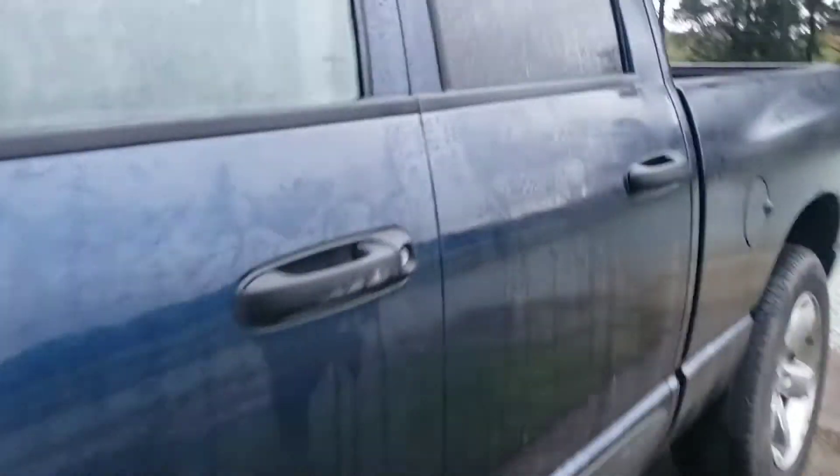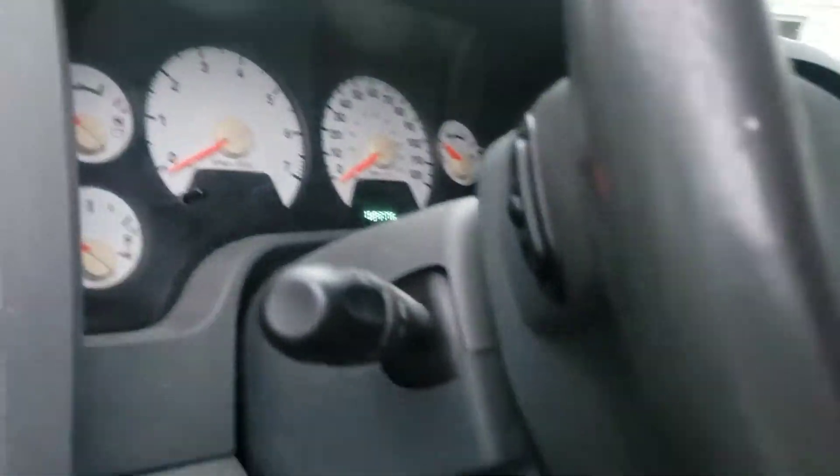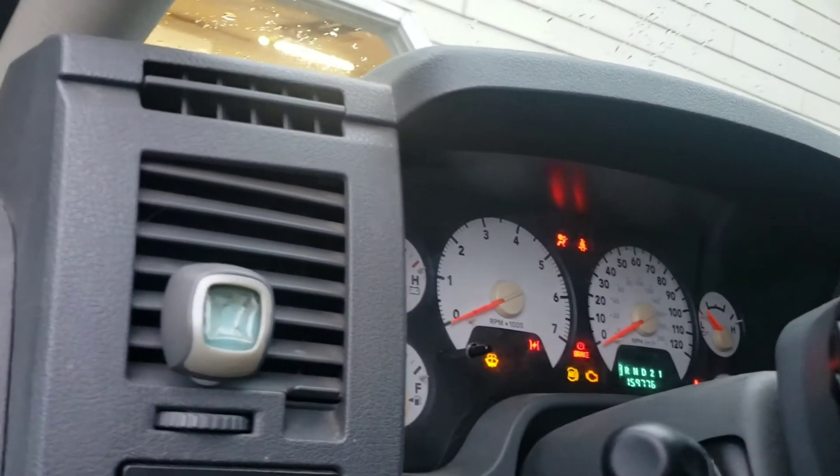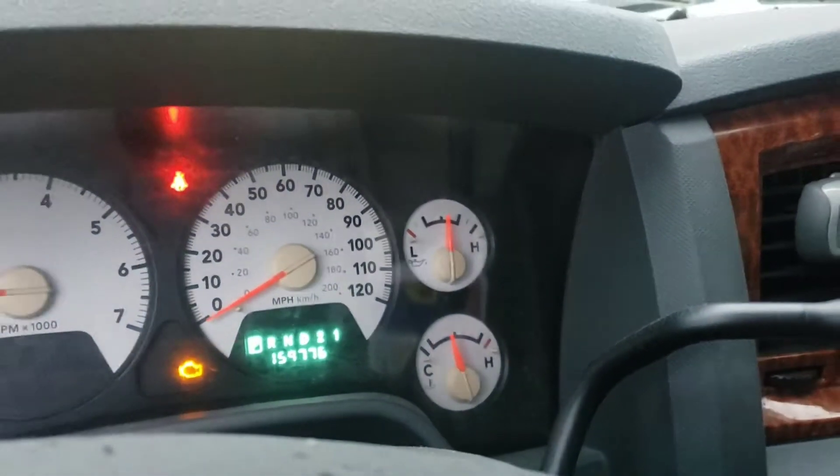I'm going to fire it up and let you hear it — I think I found what's wrong with it. We've been through mass airflow sensors, MAP sensors, changed all the spark plugs. Remember, this truck was told to have a blown motor yesterday. Oil pressure is great, it doesn't overheat, everything seems fine on this truck except for this little stutter.